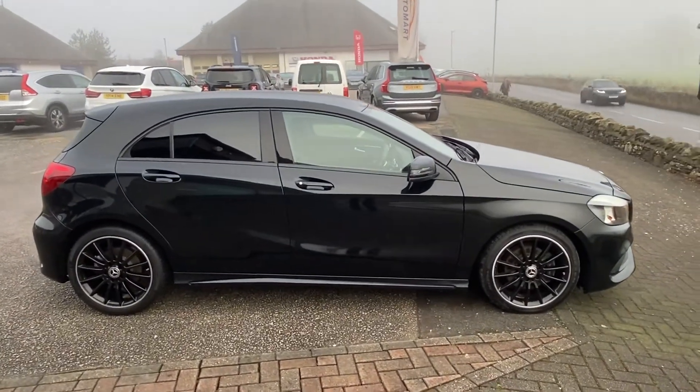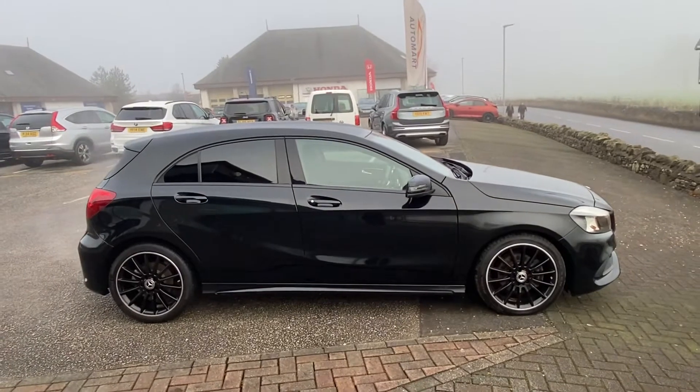Hi guys, Brett here at Kendal Automat. I'm just going to take you around this Mercedes A-Class we've just taken in.